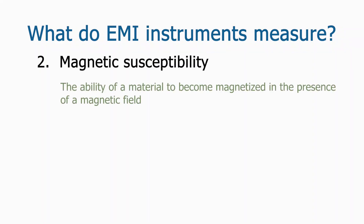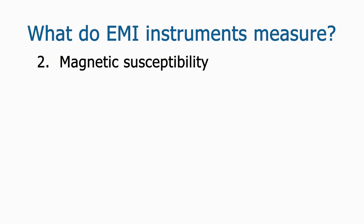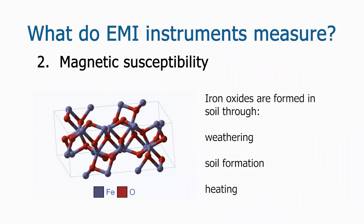Magnetic susceptibility is the ability of a material to become magnetized in the presence of a magnetic field. Magnetic susceptibility is higher in sediments with more organic matter, which contain more iron oxide and other magnetic compounds, and in sediments that have been heated to high temperatures. Thus, features with organic or burned fill, such as hearths, earth ovens, and burned house basins, are good candidates for identification using magnetic susceptibility. The magnetic susceptibility of sediments is determined largely by the presence of magnetic minerals such as magnetite and maghemite — both iron oxides composed of iron and oxygen — which can be produced through weathering from rocks, processes associated with soil formation, and burning.